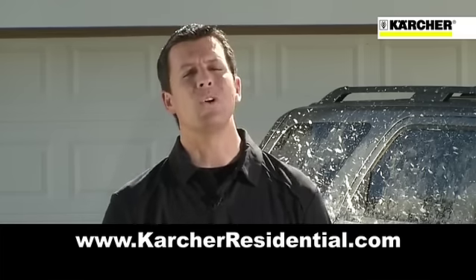Now you know why so many satisfied customers worldwide are true believers in the Kärcher line of pressure washers and accessories. For more information about this and other Kärcher products, please visit us online at www.KarcherResidential.com. And remember, Kärcher cleans the world.